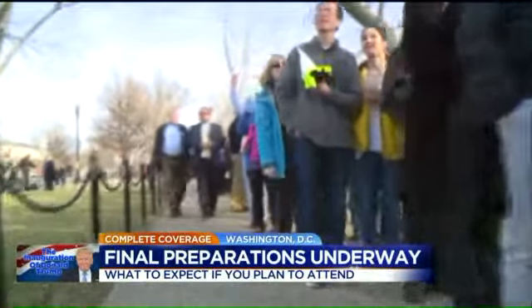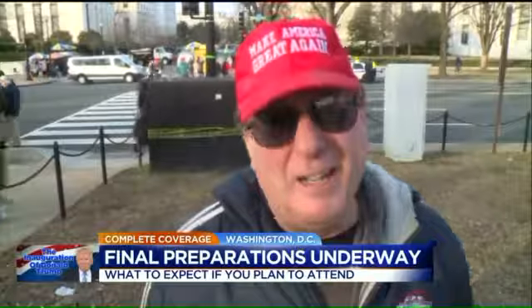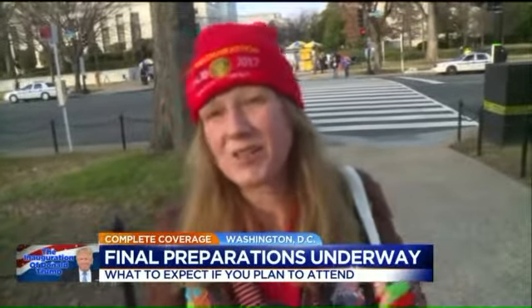For those down at the mall waiting to get into this event, they are bursting with excitement for Friday's inauguration. As one attendee put it: 'I'm excited about getting the old out and getting the new in and draining the swamp. I'm going to see a change — that's why I'm down here.'